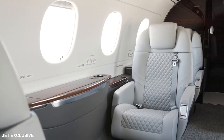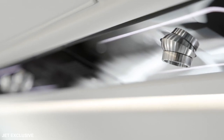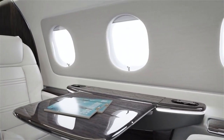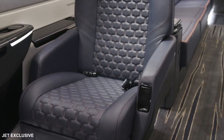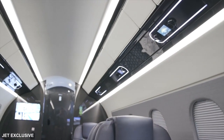"Our engineering and program teams have outperformed again by passionately designing, developing, and certifying the class-leading Praetor 600 business jet, exceeding specifications and expectations, and ahead of schedule," said Paulo Cesar Sousa e Silva, Embraer CEO. "This advanced aircraft reflects not only our journey of innovation, but it's also a preview of the future of this great company."